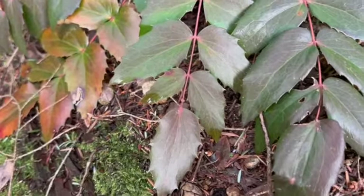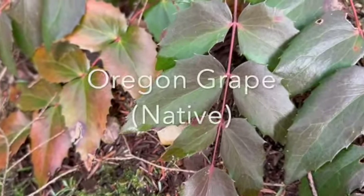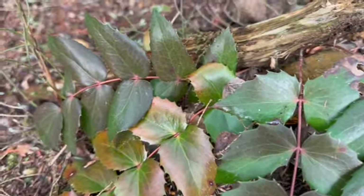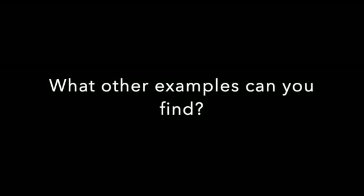Lastly, here is some Oregon grape, which is native here. It looks similar to English holly but less spiny, and when the berries come out they're more of a purpley blue. That's it for today — have fun on your nature walk looking for other examples of native and invasive species.